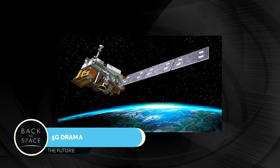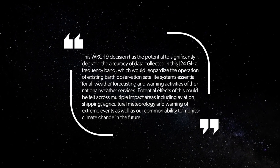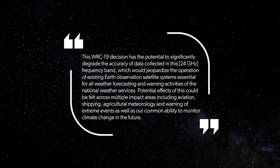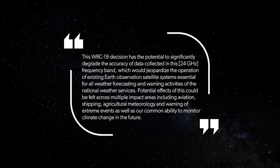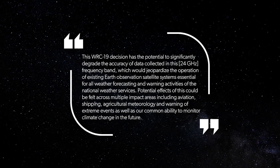A decision made at the recent World Radio Communication Conference could undermine the accuracy of weather forecasts by interfering with meteorological satellite observations, according to the World Meteorological Organization — the WMO — and the European Center for Medium-Range Weather Forecast, ECMWF. The WMO Secretary General said, 'This WRC-19 decision has the potential to significantly degrade the accuracy of data collected in this frequency band, which would jeopardize the operation of existing Earth observation satellite systems essential for all weather forecasts and warning activities of the National Weather Services.'